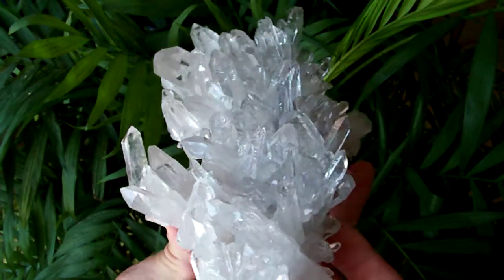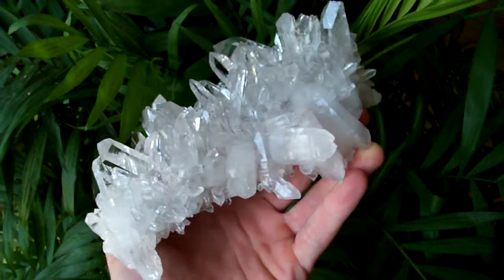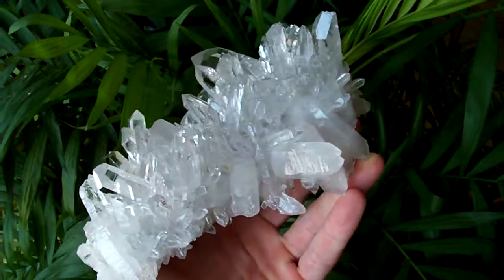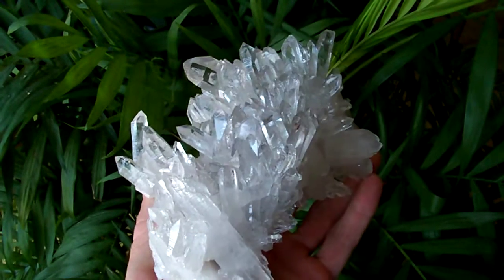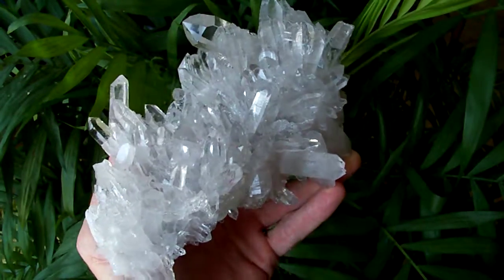Stuff like this — this is the reason I've got so many scars on my hands, going after stuff like this. And I dig one like this, and I get to wash the clay off — it makes it all worth it.